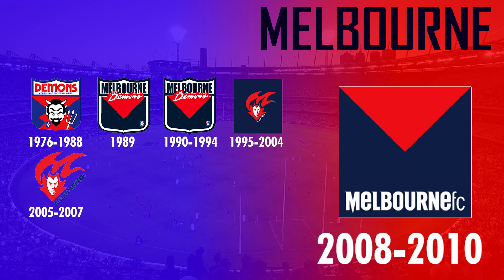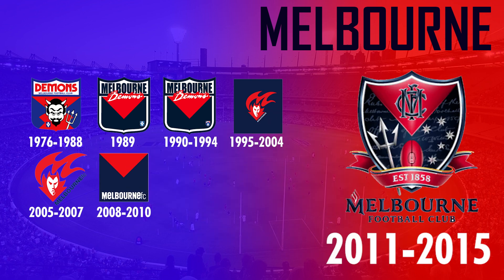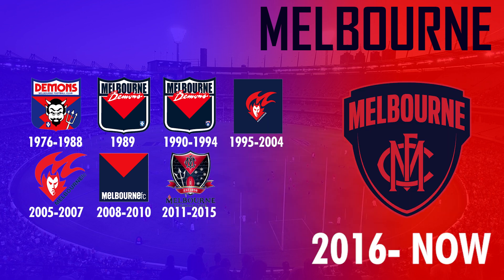For their 150th anniversary they then changed their logo in 2008 to their jumper design in a square, but that was short-lived — probably due to its simplicity. In 2011 it was again changed and featured a lot more detail such as their club monogram, pitchfork, and a footy, but then changed again in 2016 to only feature the monogram as well as the Melbourne text, which has been in use ever since.